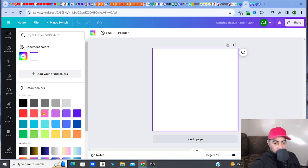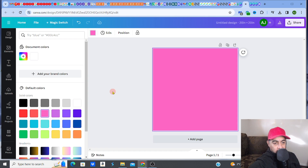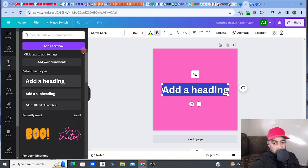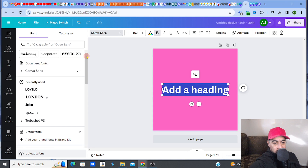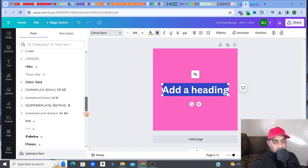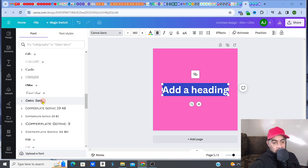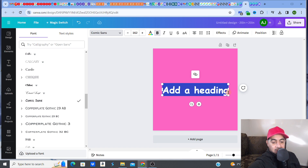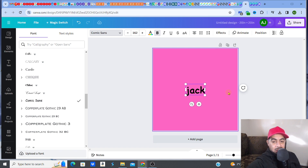Once you have your background color, add a text element. Give the customer options in terms of font style — Canva has all these different fonts and you can even buy additional fonts. Let's say you give the customer comic sans as one option. Then you'd type the name — for example, 'Jack' — and set it to white, since that's the style these sellers use.